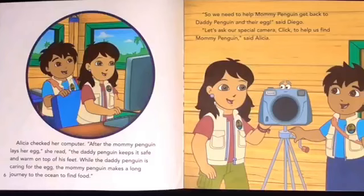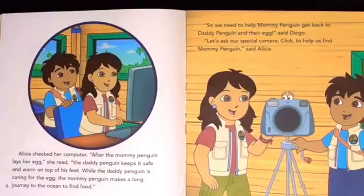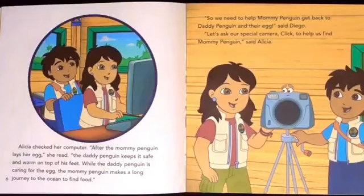Alicia checked her computer. After the mommy penguin lays her egg, she read, the daddy penguin keeps it safe and warm on top of his feet. While the daddy penguin is caring for the egg, the mommy penguin makes a long journey to the ocean to find food. So we need to help mommy to get her back to the daddy penguin and their egg, said Diego.